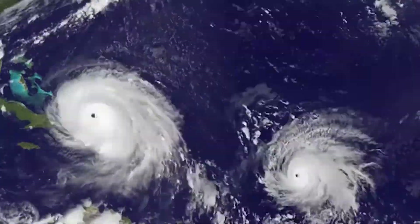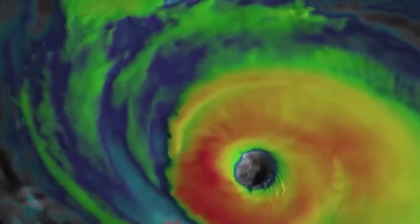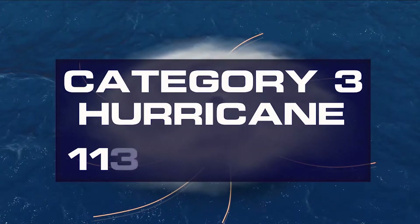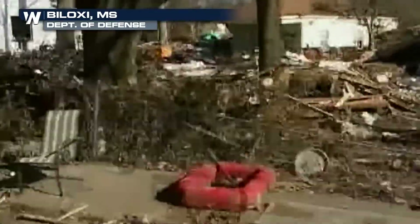Hurricanes reaching category three and higher are considered major hurricanes because of the potential for significant loss of life and widespread damage. Category three hurricane force winds range from 111 to 129 miles per hour. Devastating damage can occur.